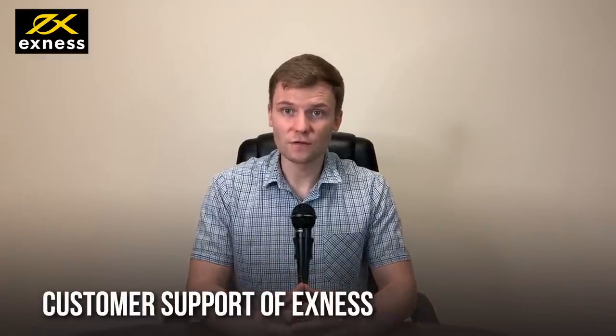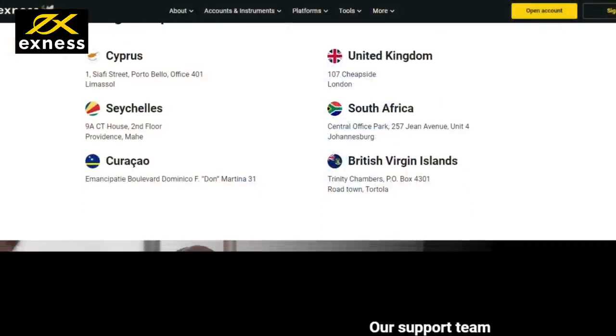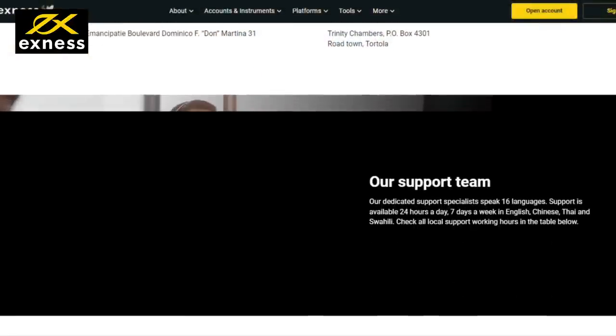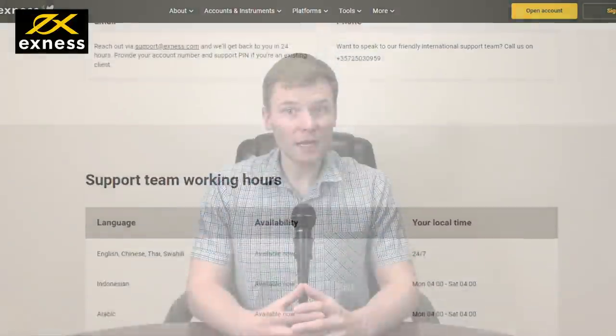The last point about Exynos is their customer service. Is their customer service good enough? Exynos is available to contact 24/7 using several methods, including telephone, email, and direct live chat. In live chat, first you will encounter a bot. If the bot is not available to answer your question, you will get options to talk to a live agent.